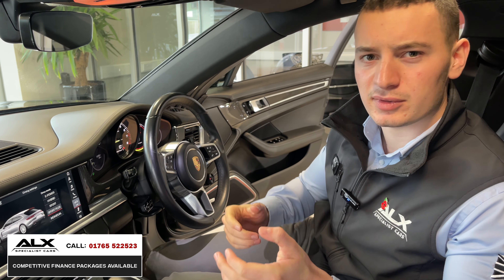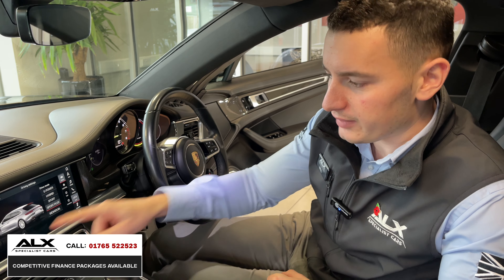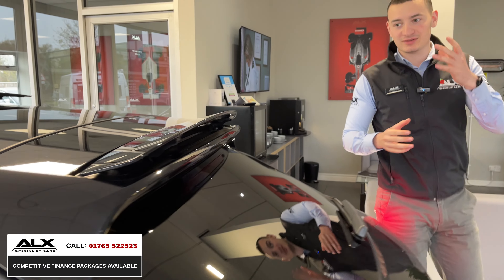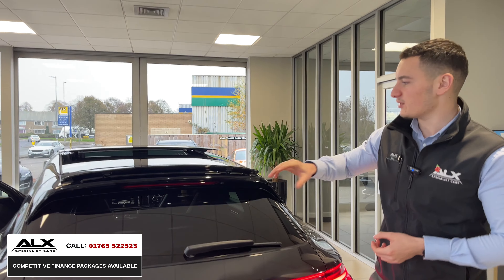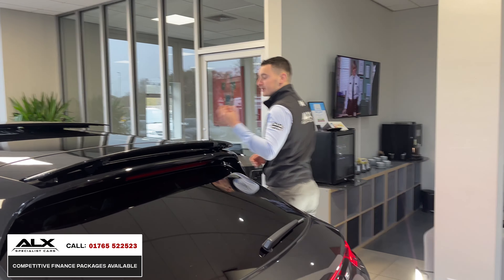One more feature a lot of people don't know about: there's an electronic spoiler on the vehicle. Hold the spoiler button, follow outside, and you can see this little spoiler lift. It's subtle and stylish, finished in gloss black to match the panoramic roof — a neat little detail.